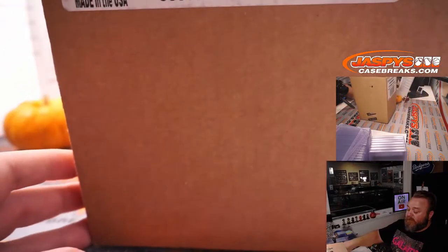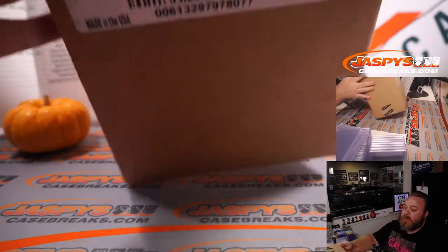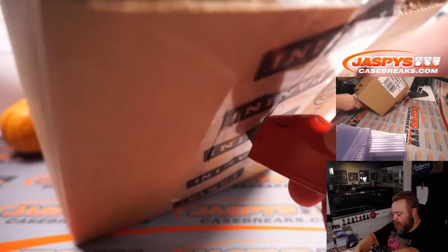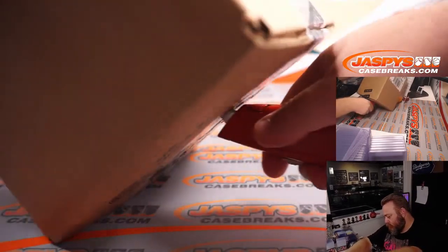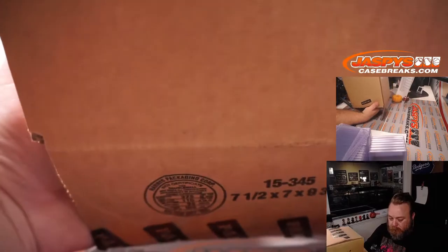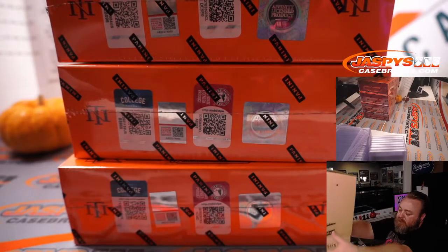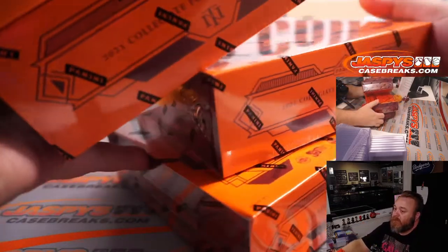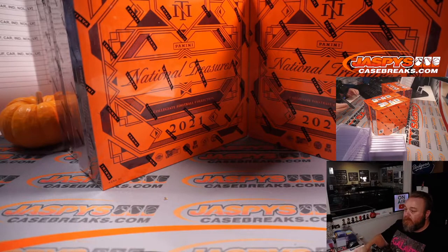This is a two-box break, so from a fresh case you can see NT Collegiate Football 2021. We're going to pop this case open and figure out which two boxes we're going to do. We'll go top two boxes or bottom two boxes — dice roll: one, two, three on the dice for the boxes on the left, four, five, six for the boxes on the right. Good luck.